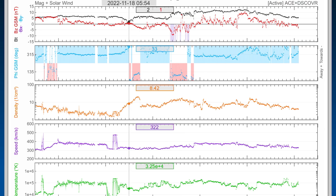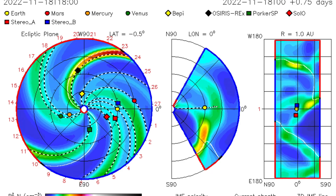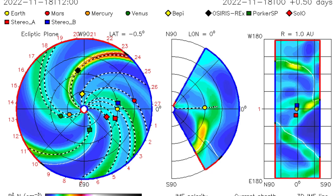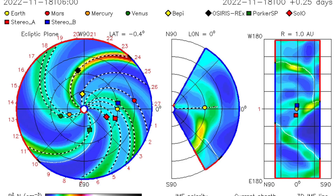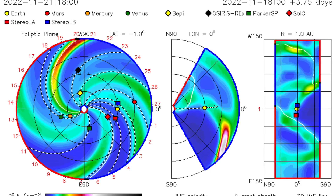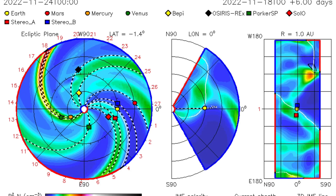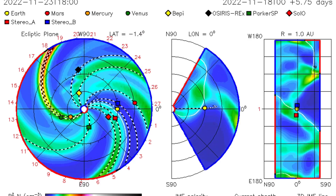Watch for our solar wind speeds to pick up, as well as the pressure on our planet. Notable: 19 for density bunches coming in. Looking at the ISWA space prediction spiral, showing the large solar flare taking off from the sun — it is set to give us a glancing blow into the 22nd and into the 23rd. And as well, another one taking off from the backside of the sun right here towards the Bepi Satellite.